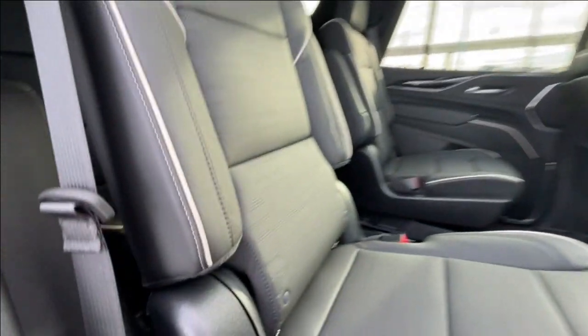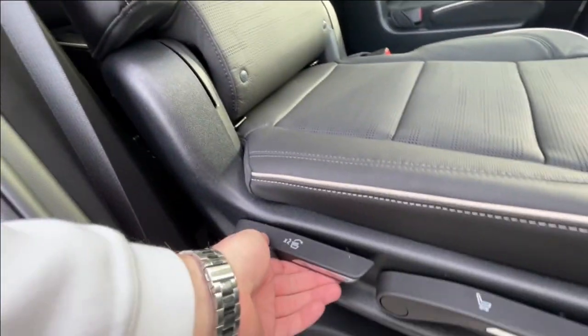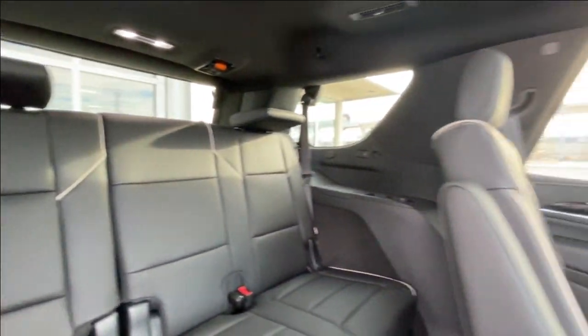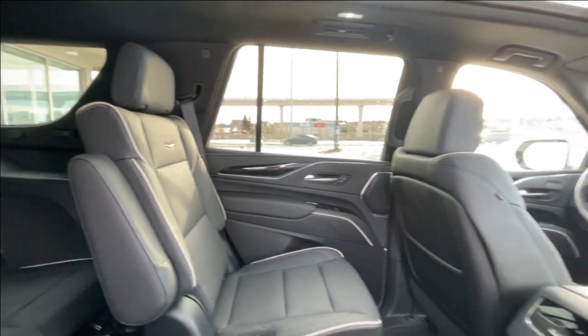Heading back inside the Escalade, the back seats are car seat ready and easily collapsible, allowing for plenty of access to your third row. USB-C charging ports are on either side of the vehicle, and AKG audio continues throughout the SUV.